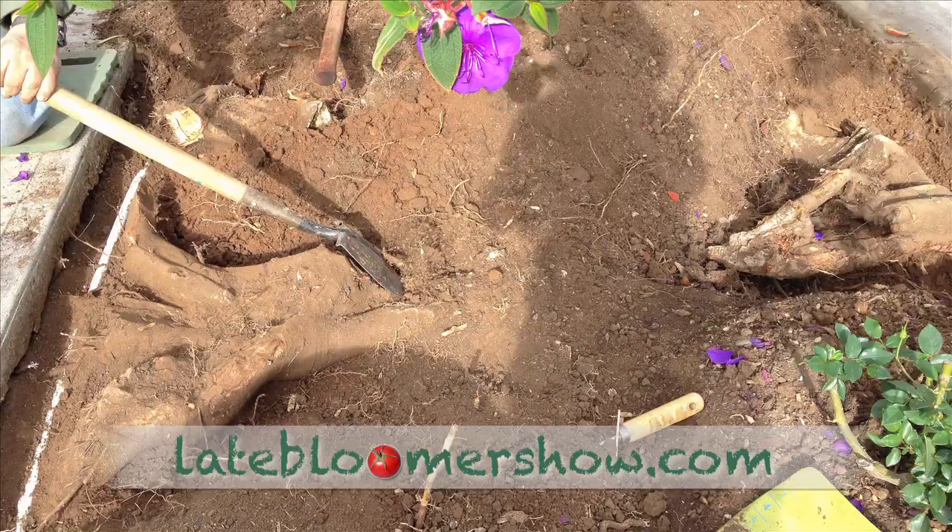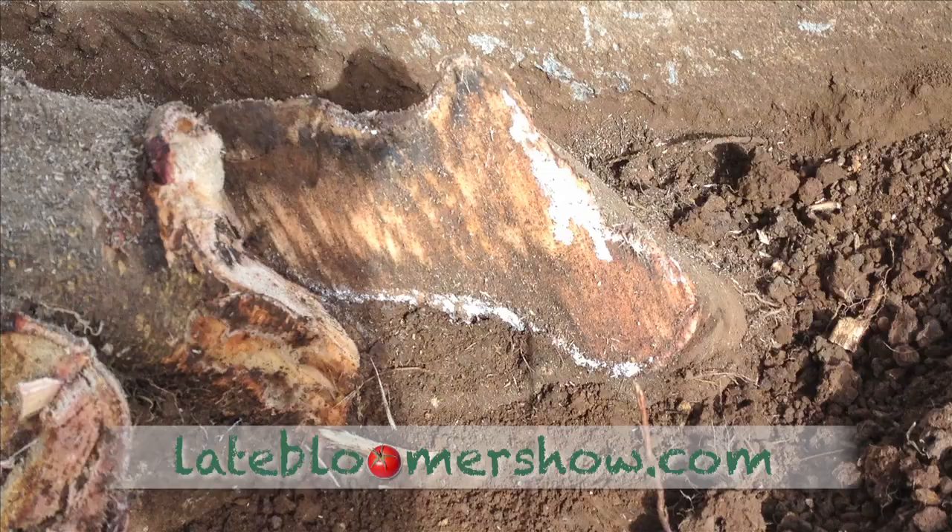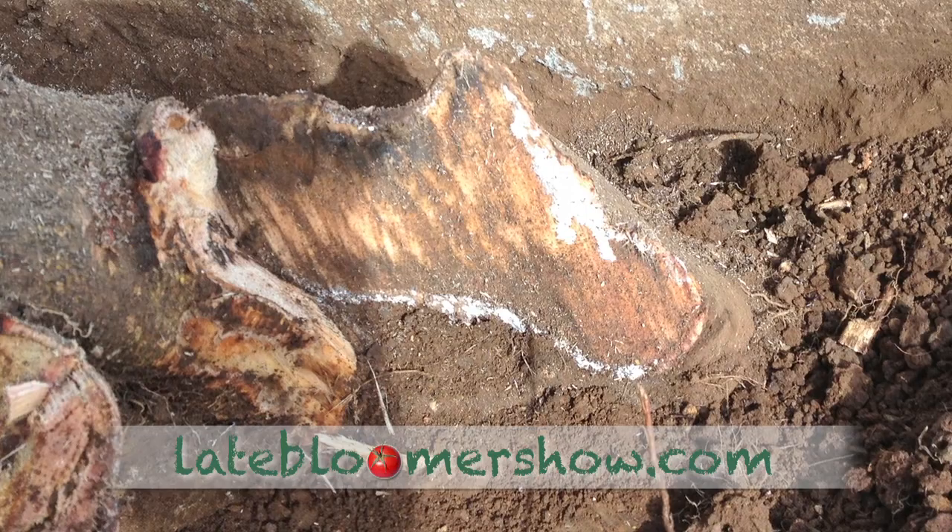There was only one problem. There was an enormous ficus root six inches under the surface, and I just had to get it out of there. It was still alive after the tree had been gone two years.